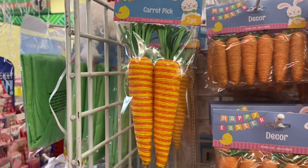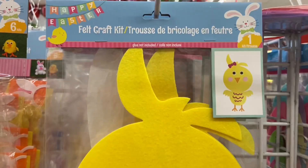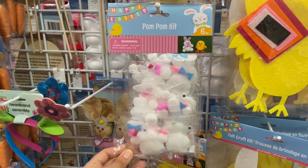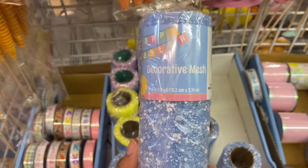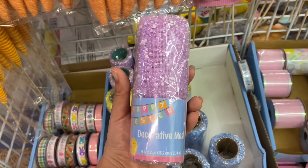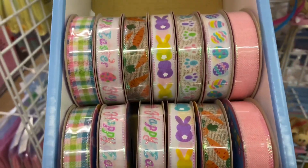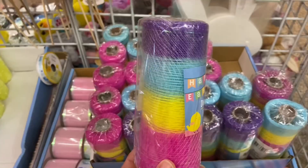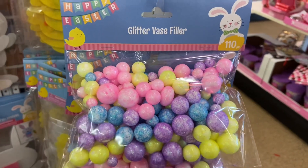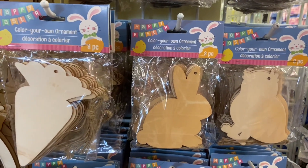I found these cute Easter iridescent trees here and you guys can do so much with these — I think this is a new item this year. Look at these cute little pom pom kits. And look at all this pretty decorative mesh here with all those pretty pastel colors. I just love Dollar Tree ribbon — look at all those beautiful prints. The Dollar Tree also has wired ribbon too.